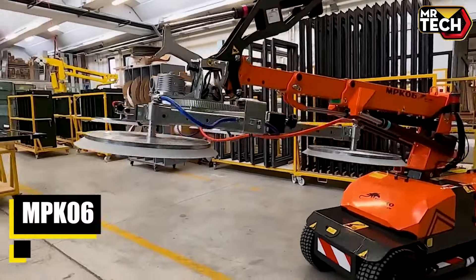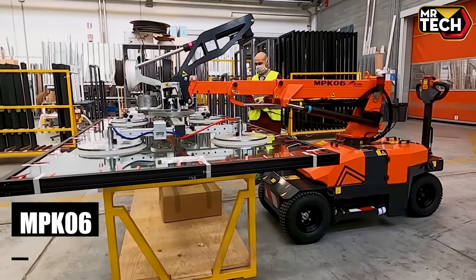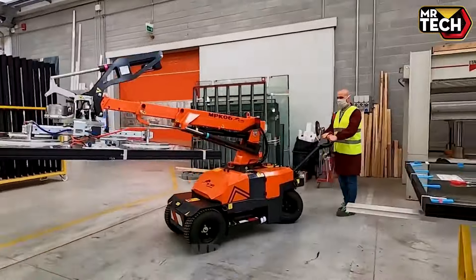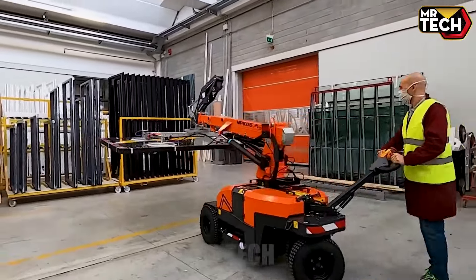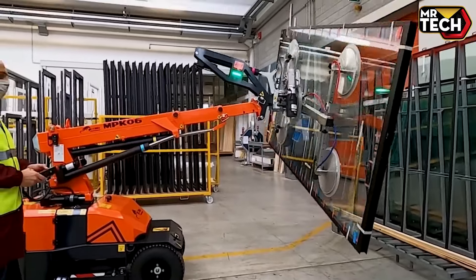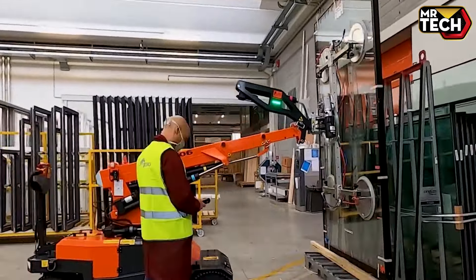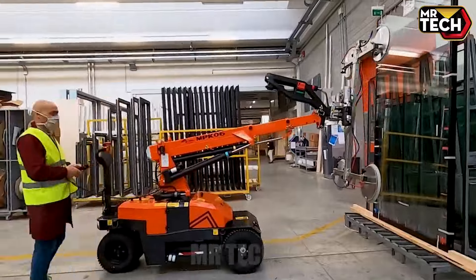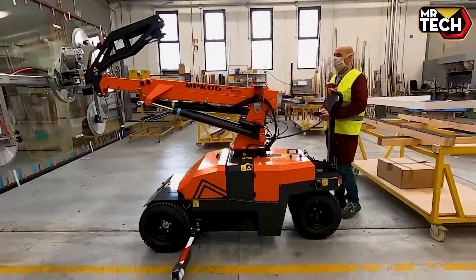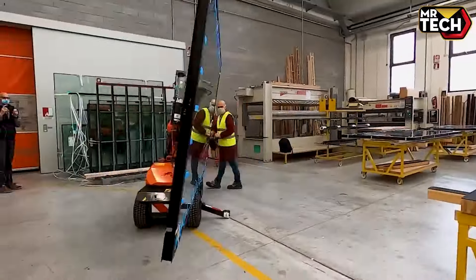Meet the JECCO MPK-06, a compact indoor lifter weighing 2,000 lbs with a lifting capacity of 1,920 lbs using a vacuum manipulator. Ideal for warehouses, it features 360-degree electric rotation and meets EN 13155 standards. Priced competitively, it offers unmatched efficiency for its size.